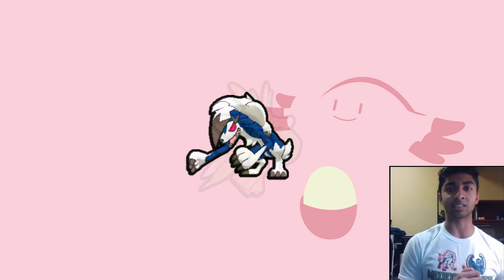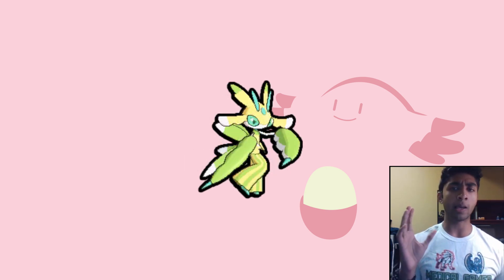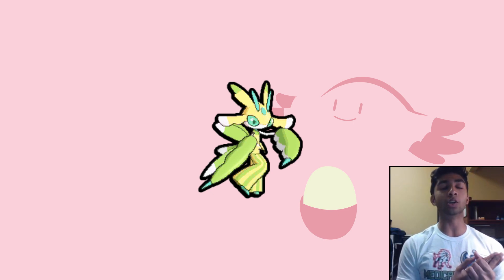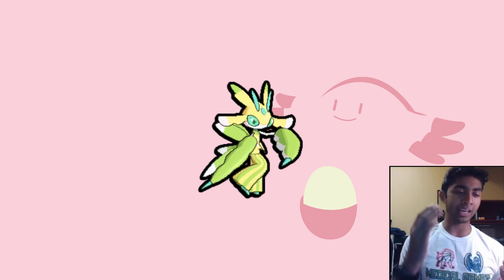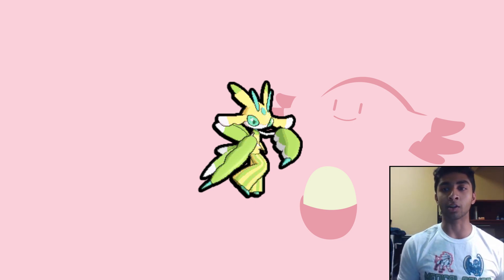My next one is Lurantis. I don't think Lurantis's regular sprite is all that great — it's just pink and very basic — but the shiny sprite looks really cool with light green eyes and a whole light green, yellow, golden color scheme. It all blends together nicely, looks soothing, and it looks like a nice praying mantis. That's another one of my top 10 favorite shinies.